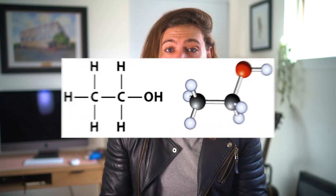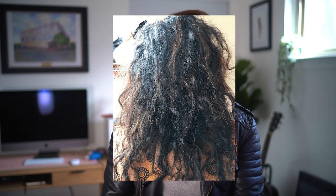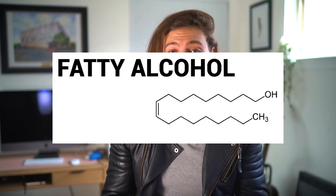To recap: short chain alcohols are small enough to penetrate your cuticle and can dry out your hair at percentages higher than about 1% if left on for a long time. They're used to help dissolve thicker ingredients and break them down. Too much short chain alcohol can definitely dry your hair out. Long chain alcohols are much larger molecules that aren't absorbed into the cuticle but are amazing emulsifiers, emollients that soften and add shine, and occlusives that help seal the cuticle so it lays flat. They don't have a drying effect — quite the opposite.